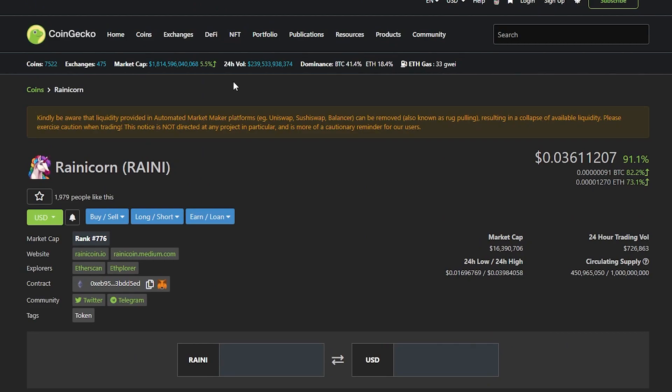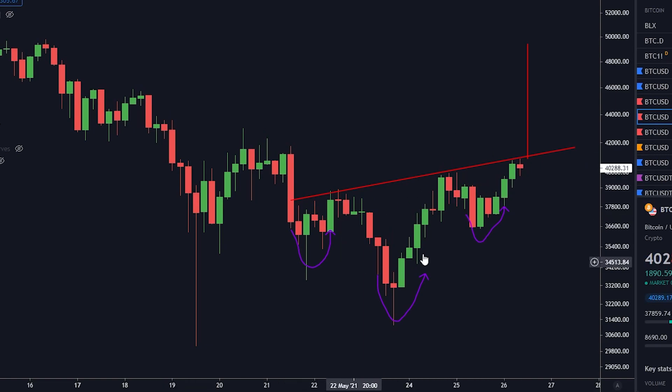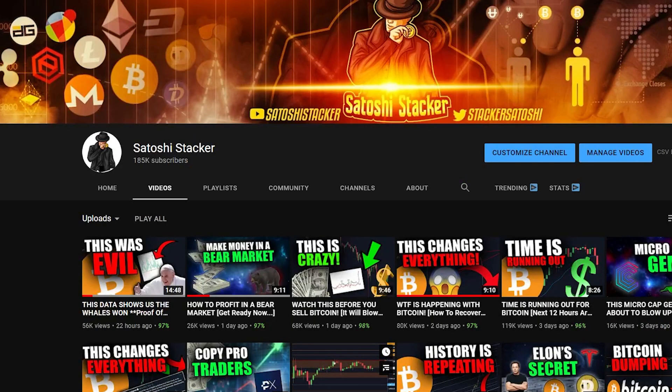Let me know down in the comments section which your favorite altcoin is and how big the bounce has been. Pay attention to the inverse head and shoulders — let's see if this is going to play out. I am going to keep you updated on Twitter. Until then, I will see you in the next one.